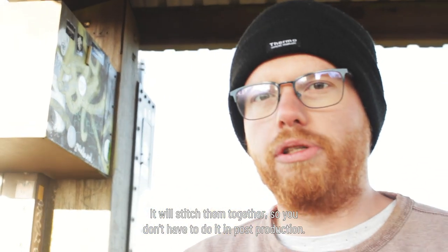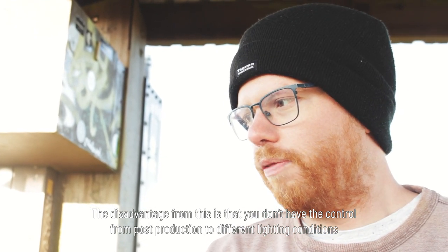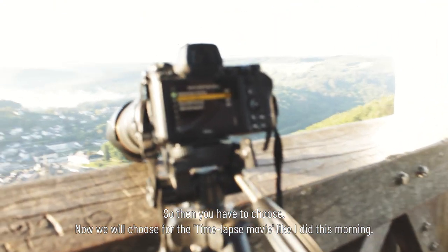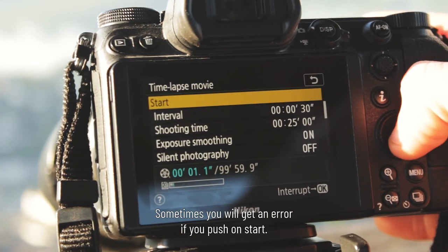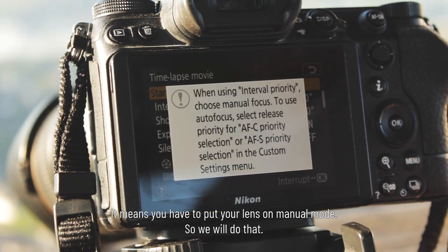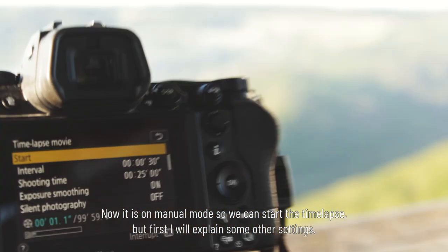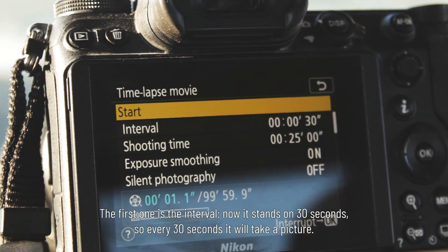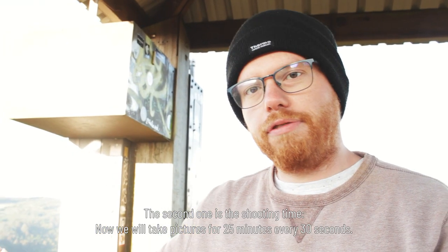The second option is the time-lapse movie. The difference from interval timer shooting is that it stitches the images together automatically, so you don't need to do it in post-production. The disadvantage is that you lose post-production control over lighting conditions or other adjustments. We'll choose the time-lapse movie, as I did this morning. Sometimes you'll get an error when you push start — that means you need to put your lens on manual mode. Once in manual mode, you can start. The interval is set to 30 seconds, so it takes a picture every 30 seconds, and the shooting time is set to 25 minutes.